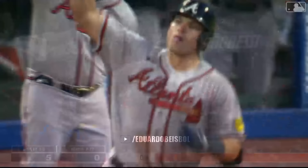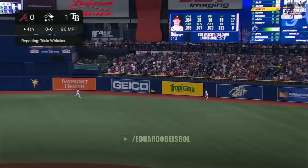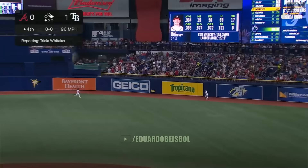Here comes the 0-1 to Austin. Austin Riley sends it deep to right — a solo homer. It's 6-0 Atlanta as Riley goes the other way.